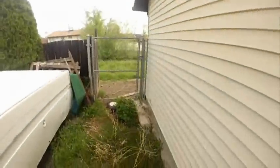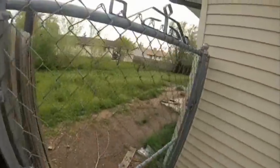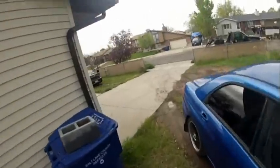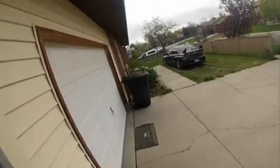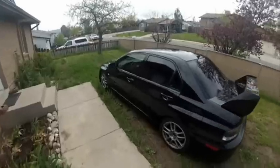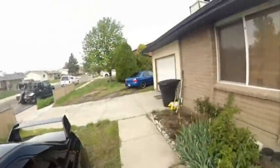Yeah, there's the gray Mitsubishi right there inside the garage. Hard to tell if it's running or not. There's a locked gate, but there's a power garage door opener on the garage. There's also a garage door opener inside this vehicle here.